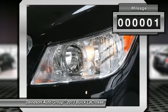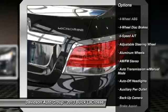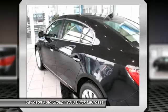Leather trim — click now. Key features include: heated leather seats, heated mirrors, rear air, backup camera, hybrid, satellite radio, iPod MP3 input, CD player, onboard communication system, aluminum wheels.